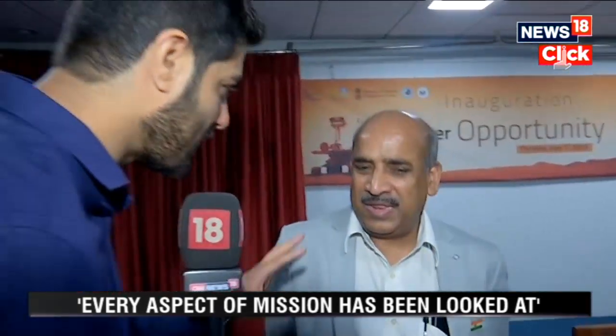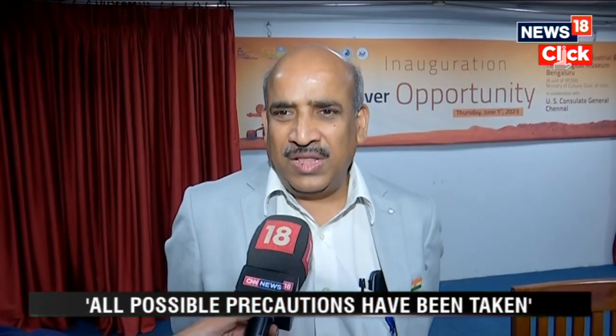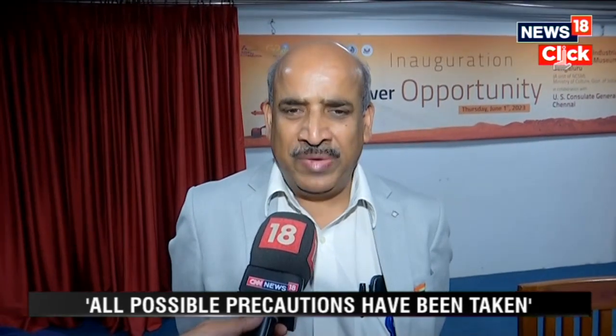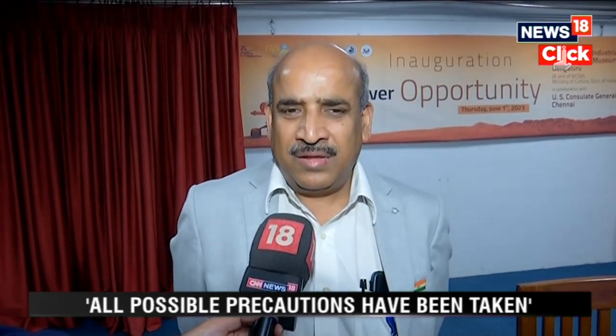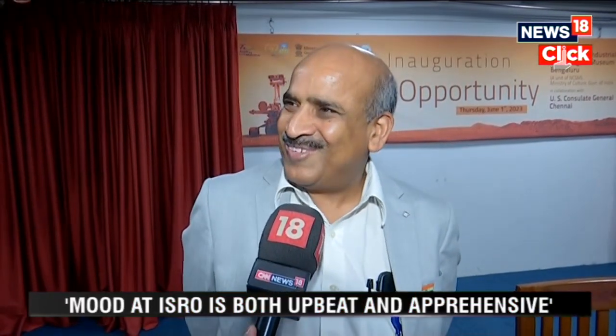Any specific things being looked into considering the past — what happened with the first two? Any area of special focus or caution? Every aspect of the mission has been looked at, particularly from the experience during Chandrayaan 2, and all possible precautions have been taken. The mood at ISRO is both upbeat as well as apprehensive.